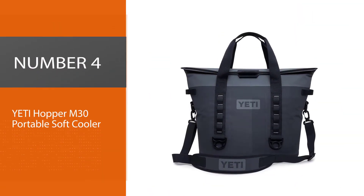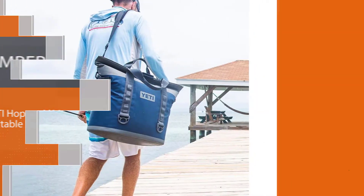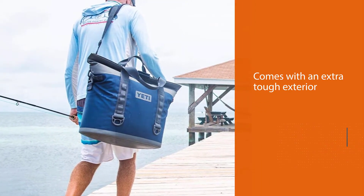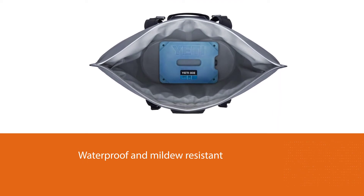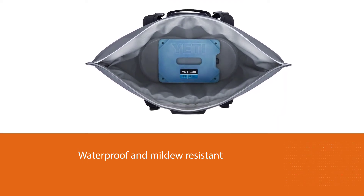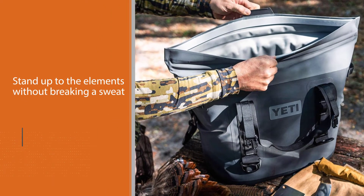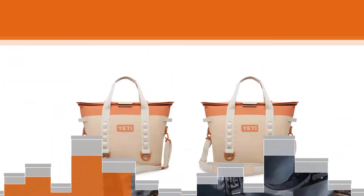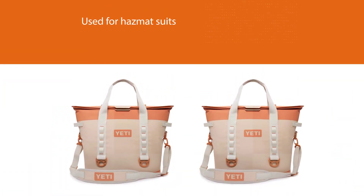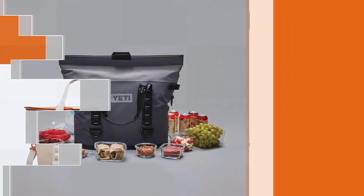Number 4: Yeti Hopper M30 Portable Soft Cooler. Thanks to its extra-tough exterior, you won't have to worry about taking this cooler off the beaten track. It is also waterproof and mildew-resistant, so it'll stand up to the elements without breaking a sweat. Emulating the design used for hazmat suits, the leak-proof and waterproof hydro-lock zipper will keep the contents protected from extreme weather for longer chilling and better protection. The cold-cell rubber foam is specially designed to hold its temperature longer than standard foam models.